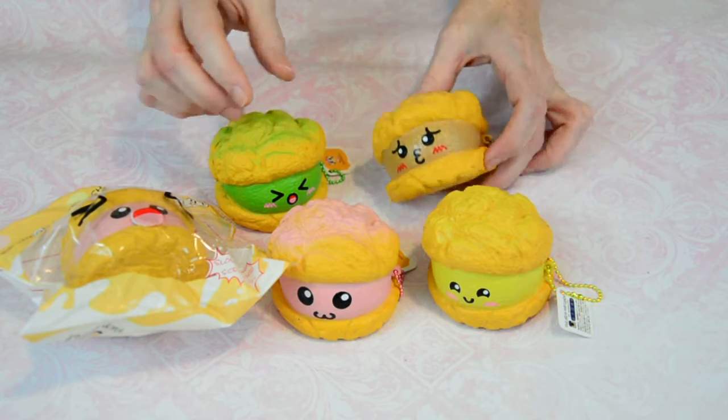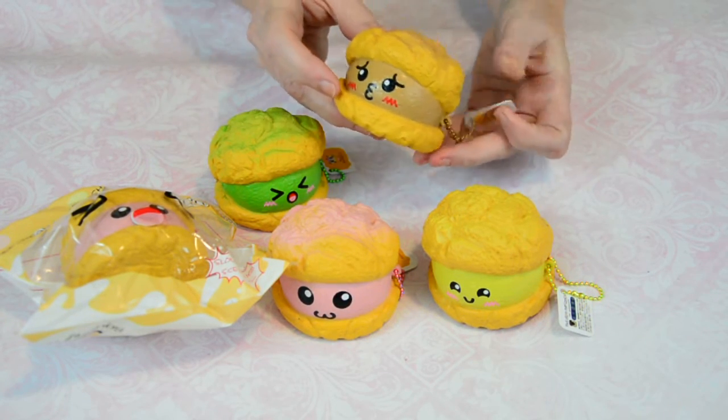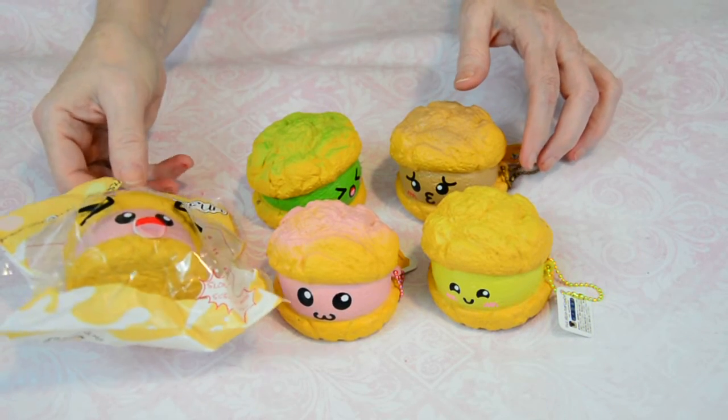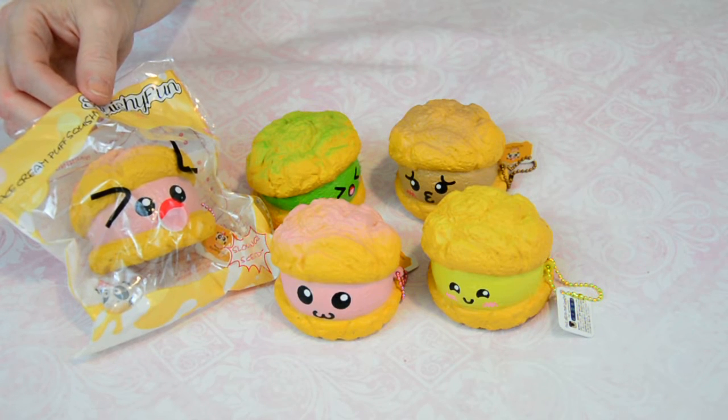So make sure that you come over to Soda Pop Squishies at www.sodapopsquishies.com and get yours today. Also make sure that you are subscribed to us on YouTube, Instagram, and Facebook.